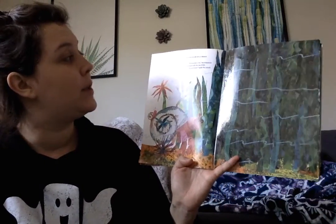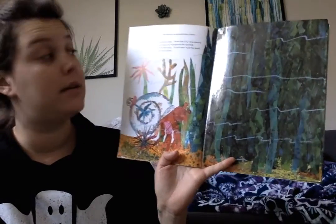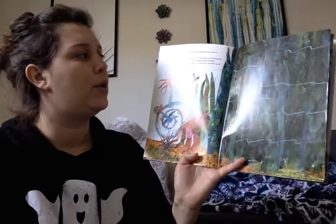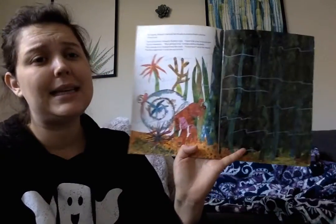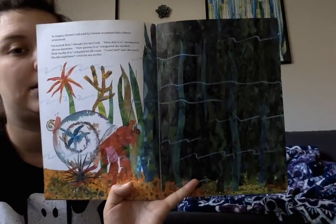In August, Hermit Crab and his friends wandered into a forest of seaweed. It's so dark here, thought Hermit Crab. How dim it is, murmured the sea anemone. How gloomy it is, whispered the starfish. How murky it is, complained the coral. I can't see, said the snail. It's like nighttime, cried the sea urchin.